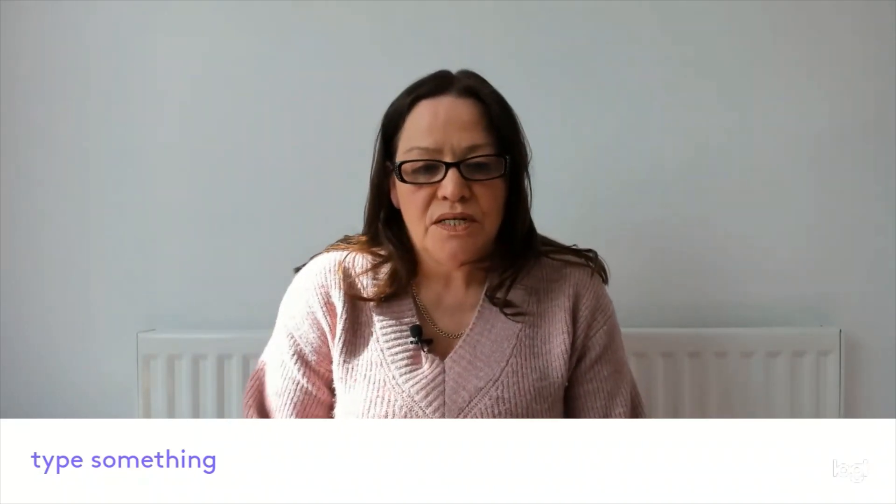Hi everyone and welcome to my channel. I'm Sarah-Jane from Misunderstood. Today I'm going to talk about the way the ADHD brain works.